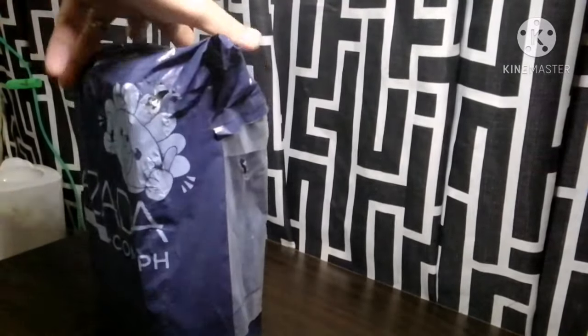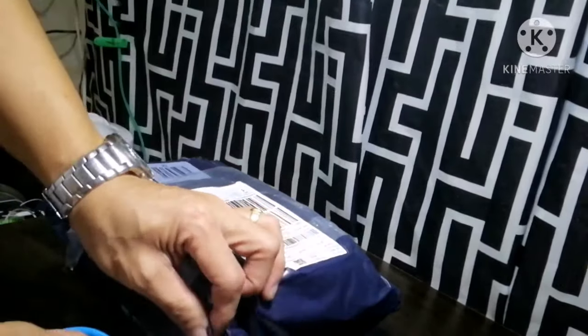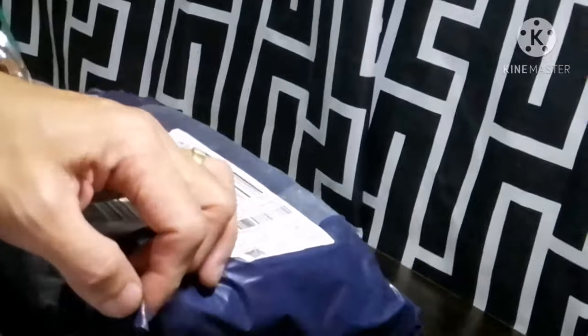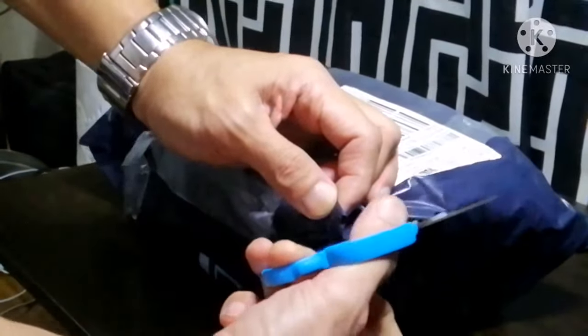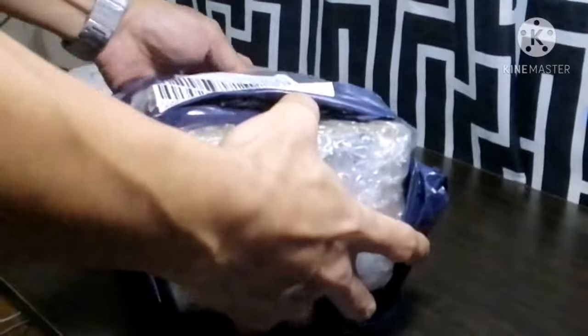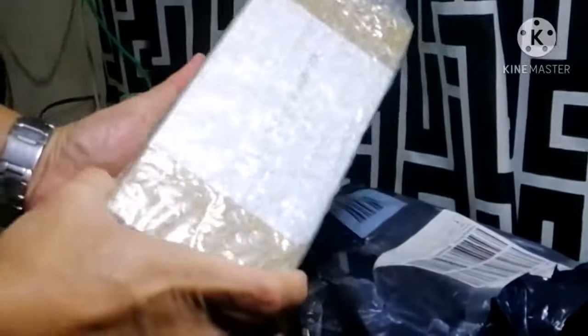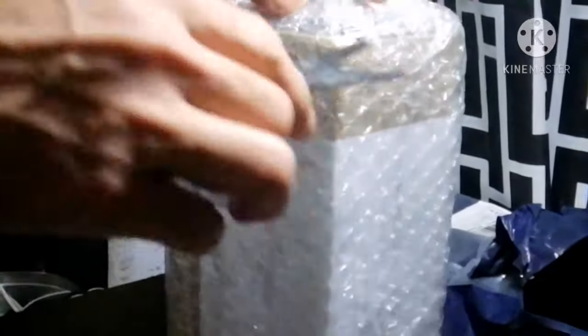If you are interested, please continue watching. Ito ang nabili namin sa Lazada. Sa palagay ko ay magiging solusyon kapag nawalan ng kuryente, kasi magbibigay ito ng power source sa ating router. At kung meron tayong tamang cable, pwede rin natin bigyan ng power source ang ating mga laptop.